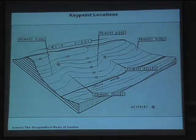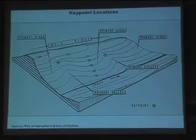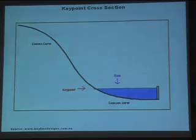Now we use key point locations. Key points are positions in gullies where the landscape changes from convex to concave. And that's the highest practical place in a valley that we can store water. It's pretty high up in valleys.